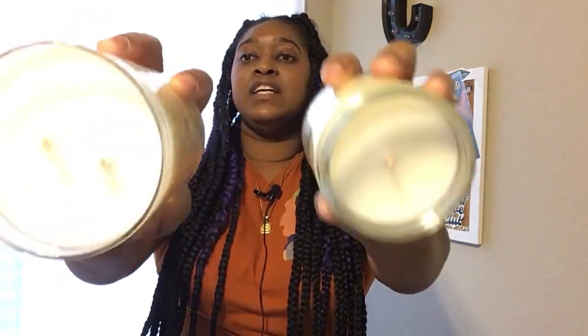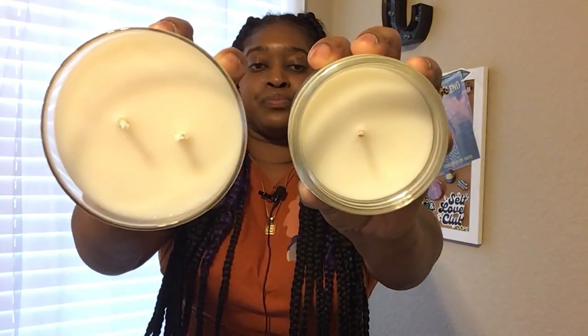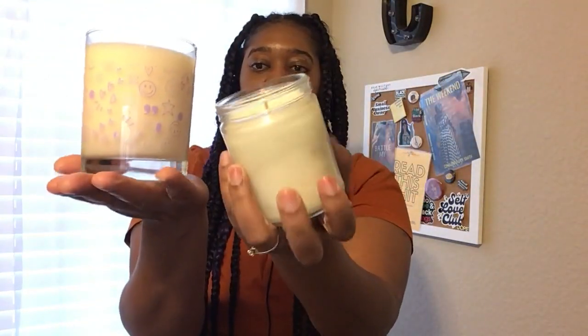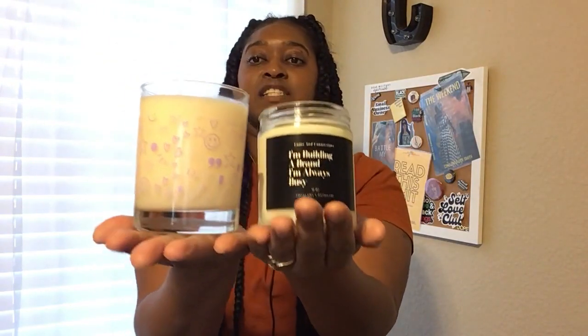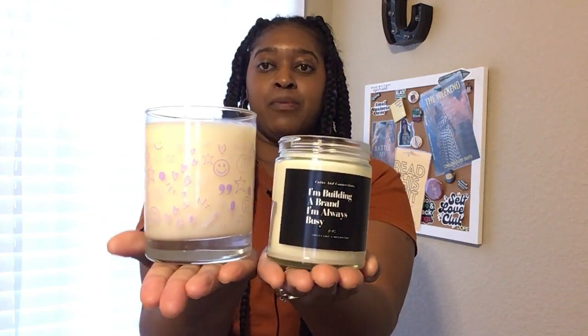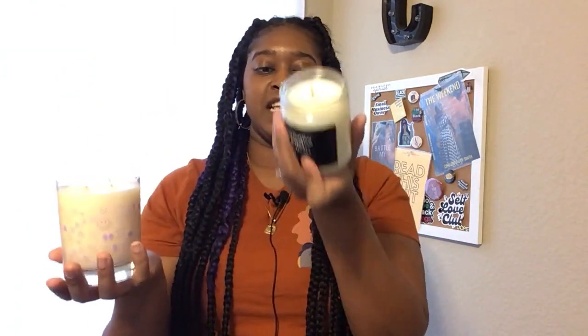That's the nine ounce and here's the 11 ounce. I'll hold them side by side — this is the 11 ounce and this is the nine ounce. You guys can see the difference in size. Burn time is 65 hours for the 11 ounce, and I think the burn time for the nine ounce is like 40 to 50 hours.